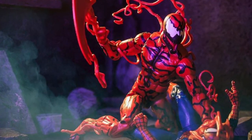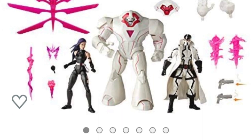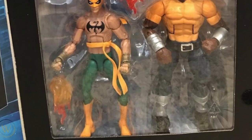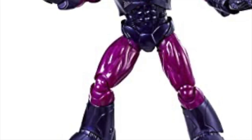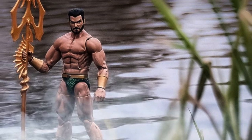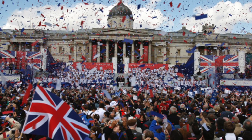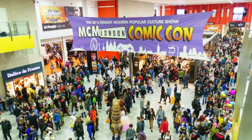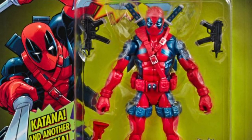Number 83: Since 2015, online retailer Amazon has had a deal to secure exclusive figures to sell on their website. Some of these figures have become highly sought after, such as the Defenders box set and the Days of Future Past Wolverine and Sentinel. Number 84: In 2019, us lot over the pond got figures just for us, with the London Comic-Con convention exclusives — these being Grey Hulk and Rob Liefeld's Deadpool. These figures were later released internationally and we all felt a little less smug.